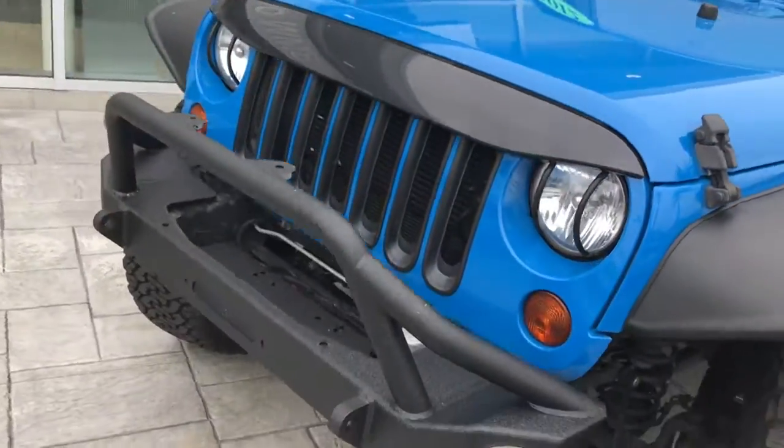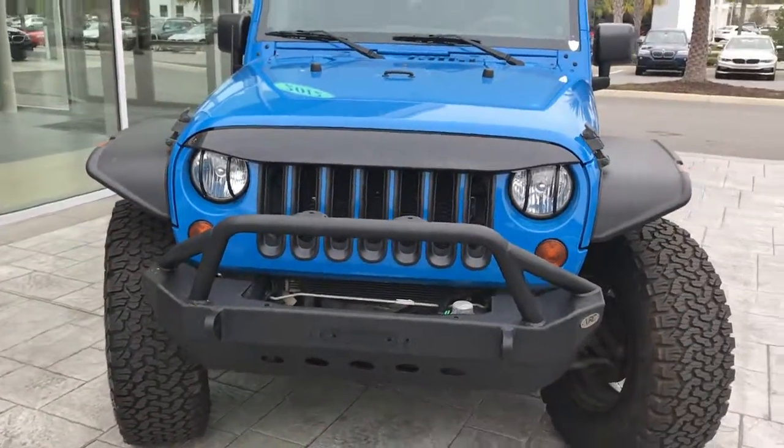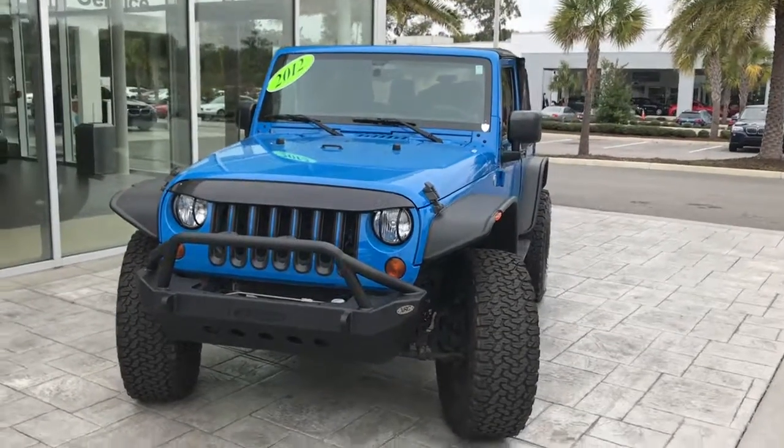If you have any additional questions or concerns on this Jeep, please give us a call at 352-861-0234. Have a great day.